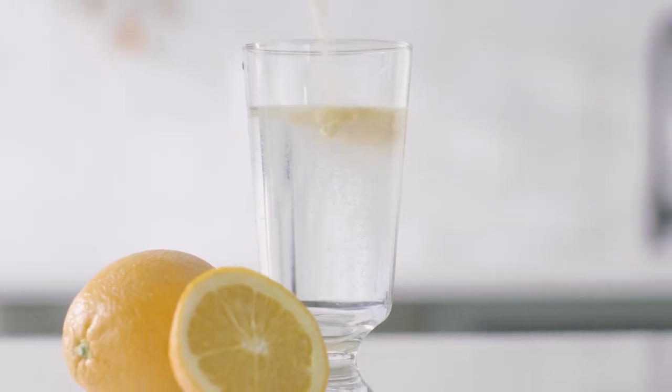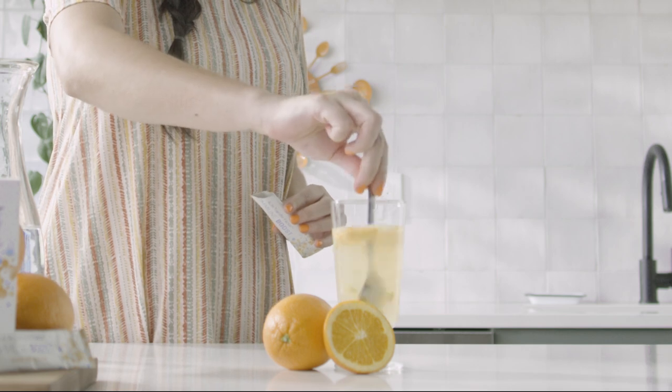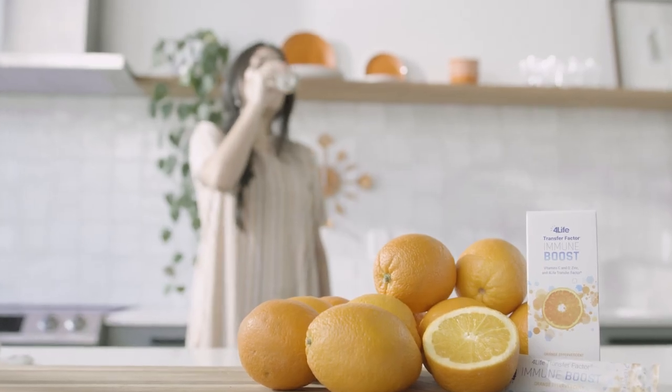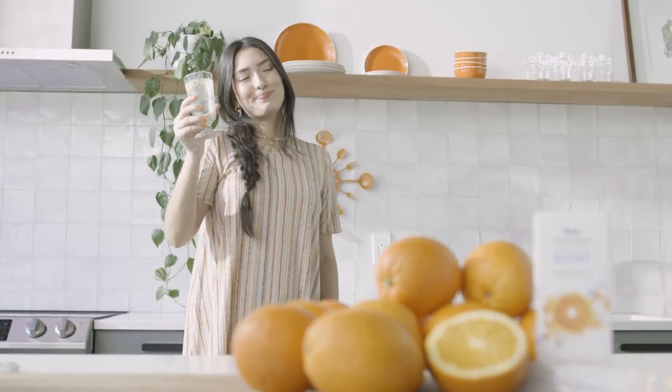Simply mix this delicious orange flavored light effervescent powder in water. Let fizz, drink, and experience an amazing boost in comprehensive health and wellness.